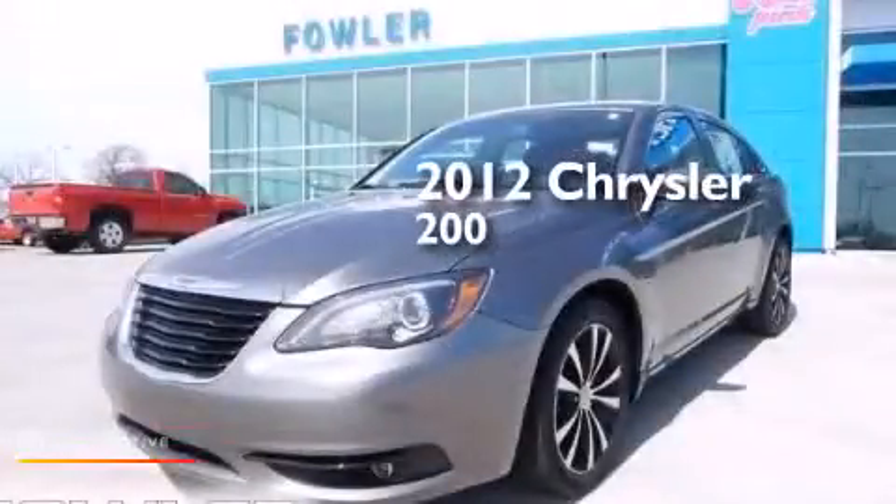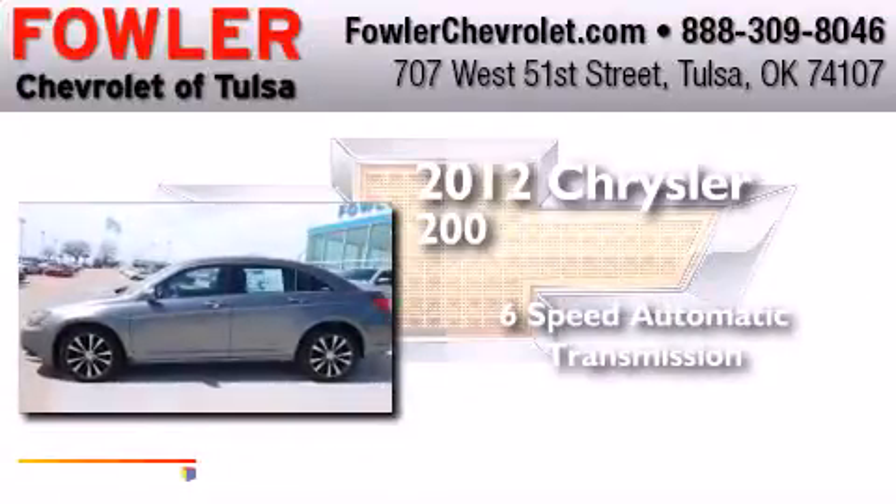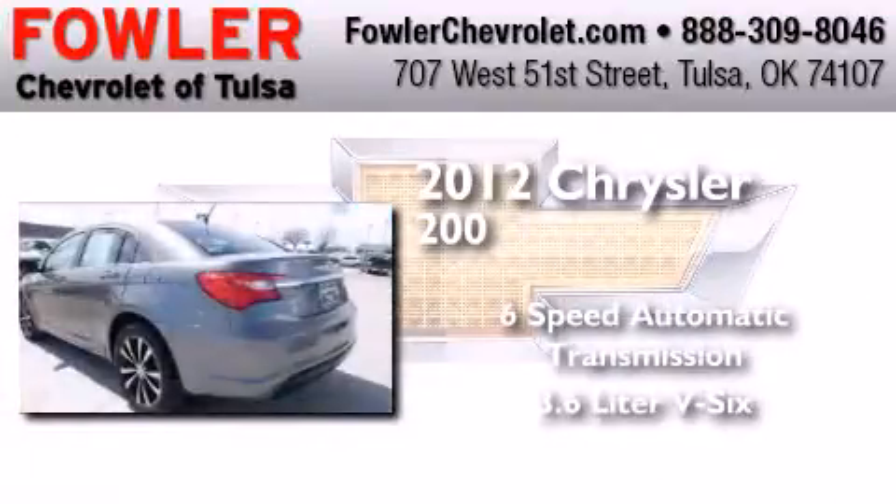This is a 2012 Chrysler 200. This car has a six-speed automatic transmission and a 3.6-liter V6.